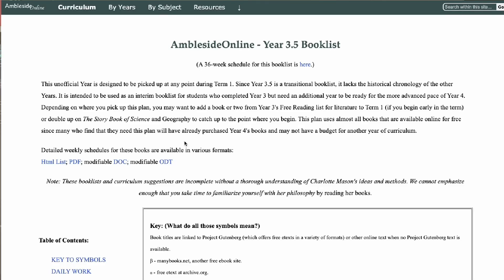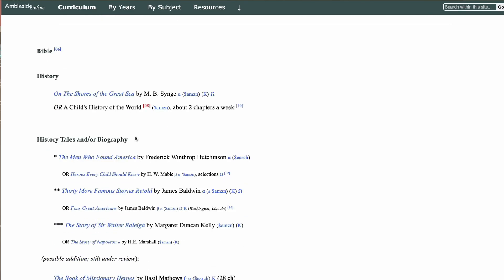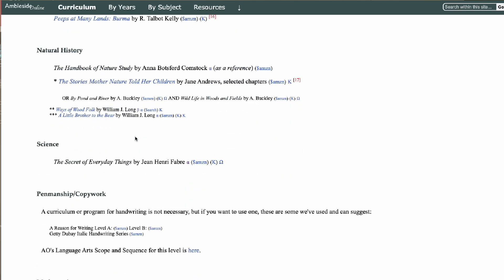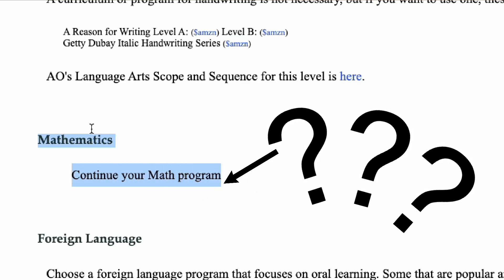Any mom who might be new to the Charlotte Mason lifestyle is looking for a Charlotte Mason math. I sure was. I went to Ambleside Online and was looking through their lists, and I found everything I needed for Bible, history, science, nature study, music, art, and poetry. But what do we do for math?